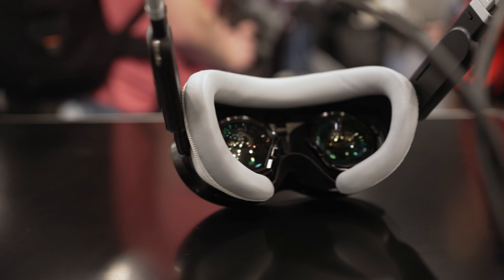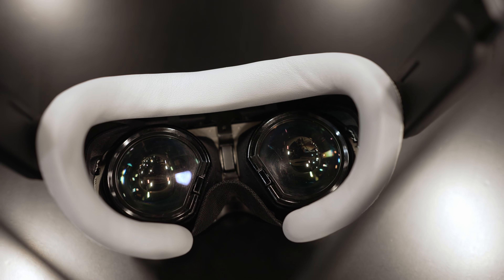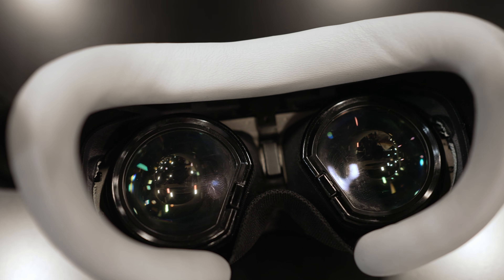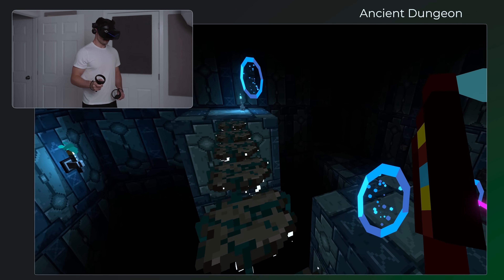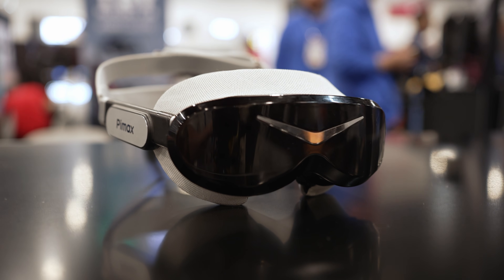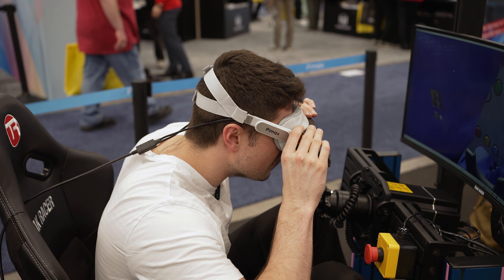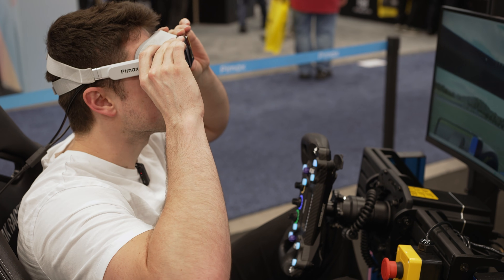The lenses they're using are pancake lenses, and these are supposed to lead to some of the highest sweet spot on a display you may have ever seen in VR. With these great OLED panels and pancake lenses allowing for a really wide field of view that's undistorted, it's going to actually start to look good — and I can tell you, it does.